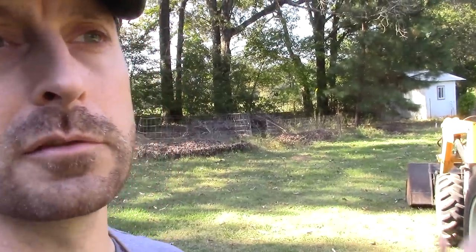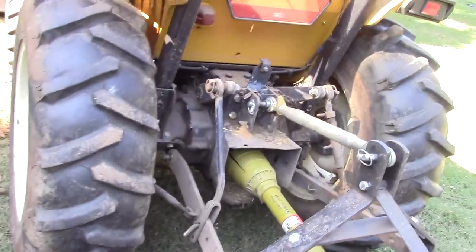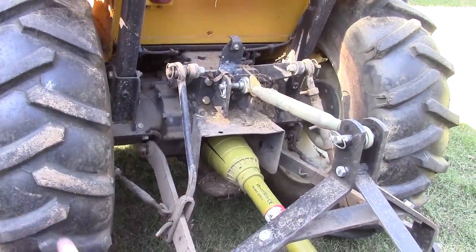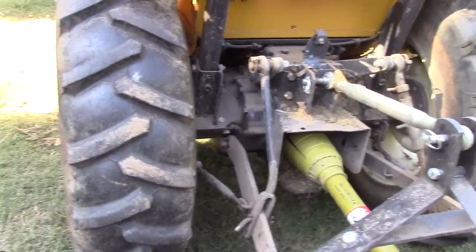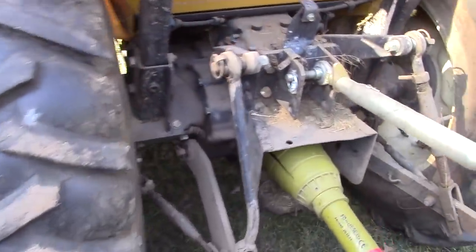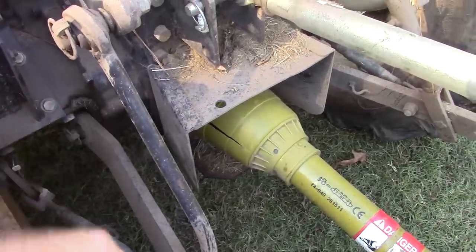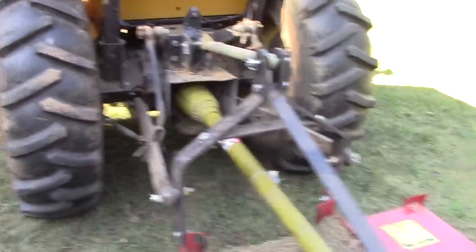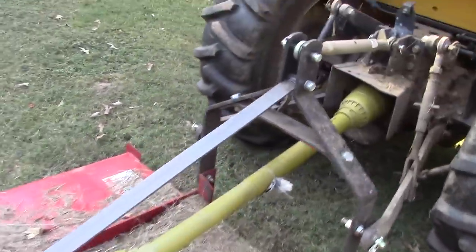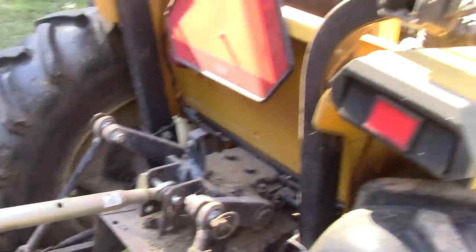Additionally, on the back it has a 540 RPM PTO. Since I have the brush hog connected, I can't show you the spline, but the spline will have six ridges on it. You can see it's a little dirty from me doing some brush hogging, but it was pretty well cleaned up when we got it a couple weeks ago. This rear linkage here is bent, but it doesn't seem to affect things too much. My brush hog came with a top link, which is really important, but we also have another top link that the tractor did come with. All of our lights and turn signals work, and the front headlights work.